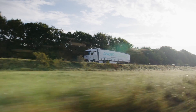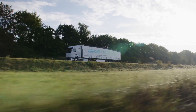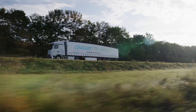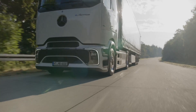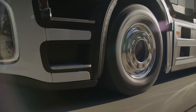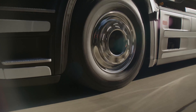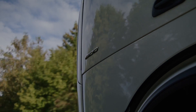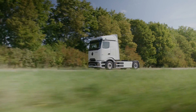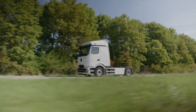Now let's talk about the heart of the E-Actros 600: its electric axle. Mercedes-Benz Trucks has developed a cutting-edge 800-volt electric axle with two electric motors and a four-speed transmission, specifically tailored for heavy-duty long-haul transport. These motors generate an impressive continuous output of 400 kilowatts and a peak output of 600 kilowatts, ensuring powerful acceleration, high driving comfort, and exceptional driving dynamics. With almost uninterrupted torque delivery, the E-Actros 600 sets a new standard in performance.